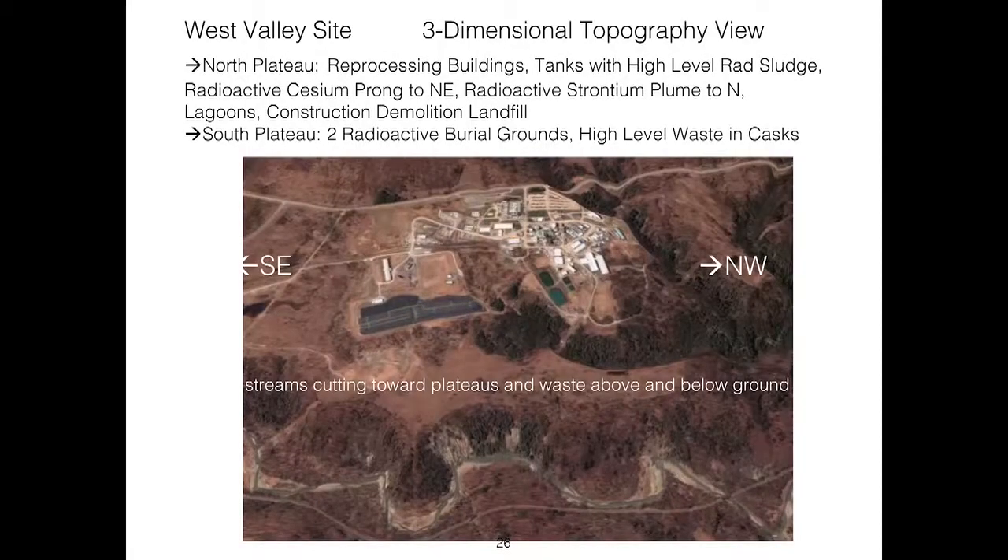Here is an overview of the West Valley site. The buildings on the right and the burial areas on the left sit on plateaus surrounded by creeks that are eroding toward them. The goal is to get this material out before the creeks encroach and release the radioactive materials stored, buried, and held in buildings. Many buildings have been removed, but the main process building has yet to be demolished — it is expected to come down in 2020 to 2021. The entire area sits on rapidly eroding plateaus, and climate change makes this worse.